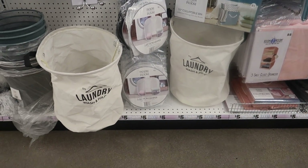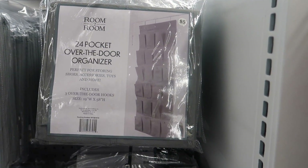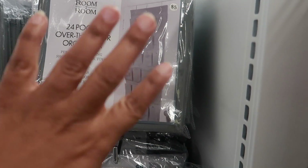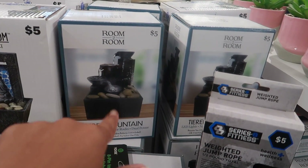They have a laundry wash-and-fold sign and a 24-pocket over-the-door organizer you can use for shoes or all kinds of different stuff. There are get-glasses holders and more of the LED fountains — they have the Buddha one, which is pretty.